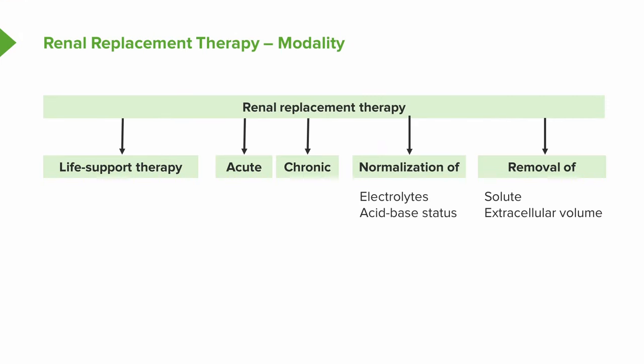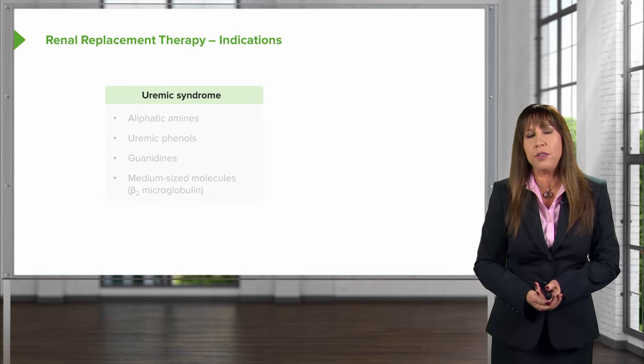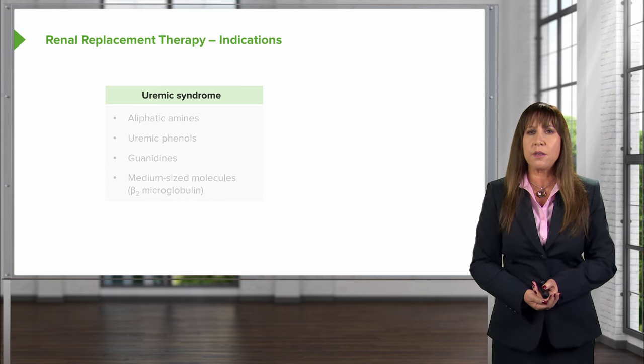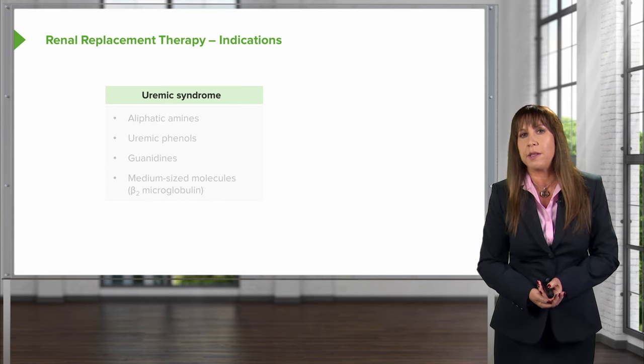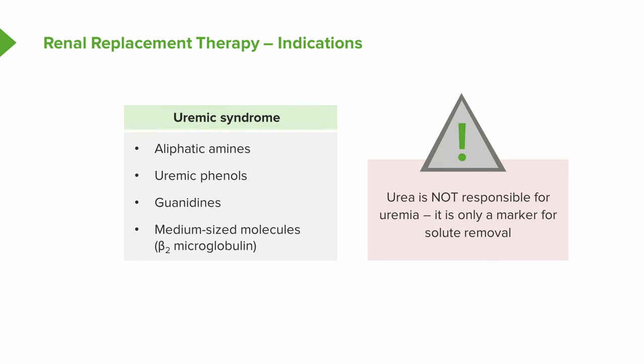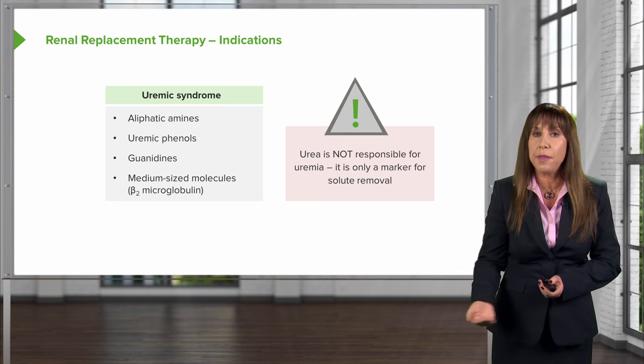Renal replacement therapy involves removing solute, normalization of electrolytes and acid-base status, and removal of extracellular volume — that means salt and water. So what are the indications? If patients develop uremic syndrome — symptoms and signs that result from toxic effects of elevated levels of nitrogenous wastes and other wastes in the blood — things like aliphatic amines, uremic phenyls, guanidines, and middle-sized molecules like beta-2-microglobulin. One important point: urea is not responsible for uremia. We use it only as a marker for solute removal. Having a high urea level doesn't necessarily mean that a patient is uremic.